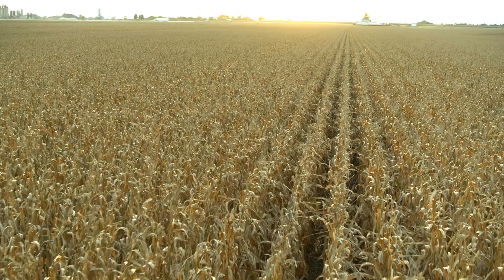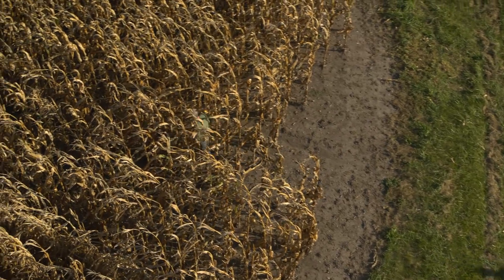We farm in Morris, Illinois — about 60 miles southwest of Chicago in Kennel and Grundy counties — and we farm corn and soybeans.